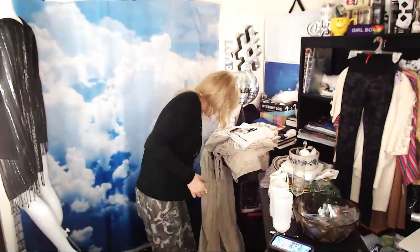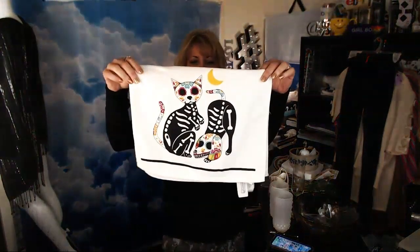I also picked up two little sugar skull cat and dog throw towels — kitchen throw towels, 99 cents each — brand new. They could have been from King Soopers or Walmart. I just got these for myself.